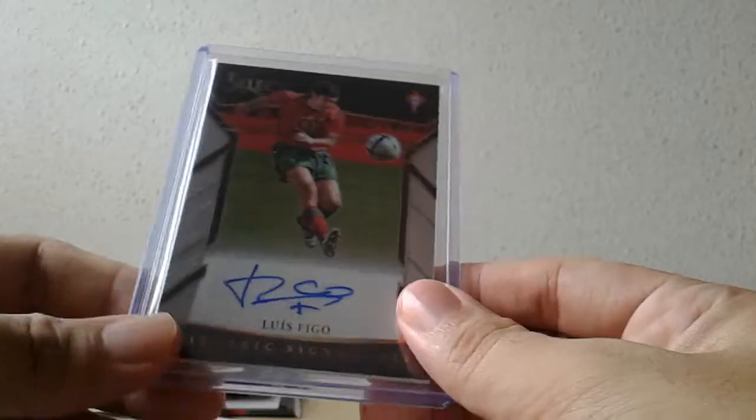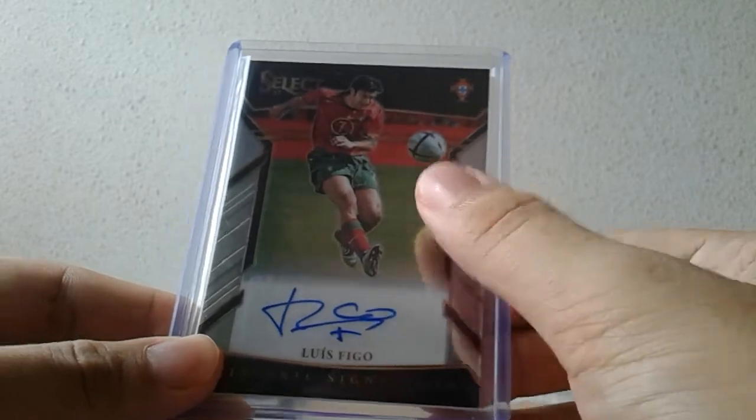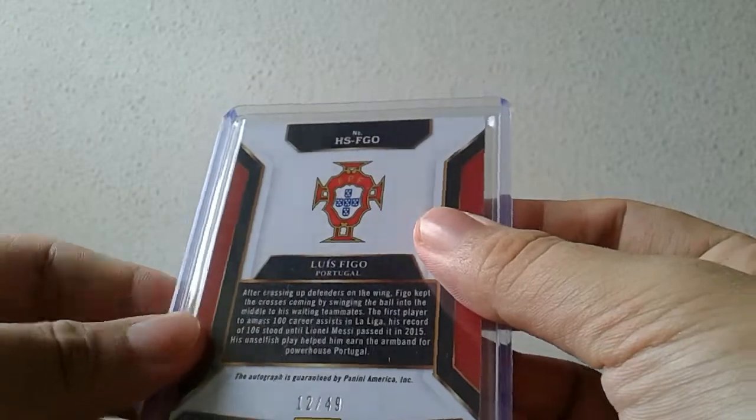So we're done — Dele Alli Refractor, Brozovic field level. But you know what, this card just looks really really nice, nice screen capture as well — fantastic card.